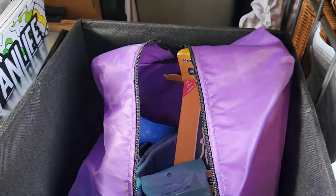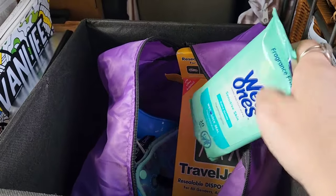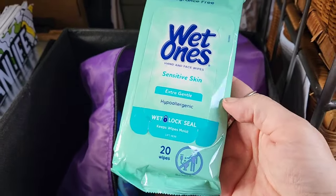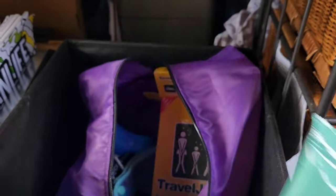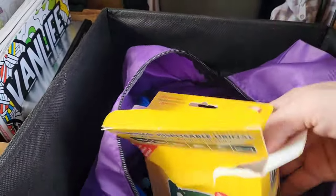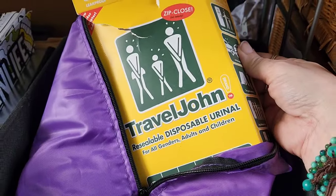I carry wipes instead of toilet paper because I don't need a lot, they're smaller and easier to bring, and I just feel fresher. I also keep these for washing my hands inside since I don't have running water. These are another backup option — disposable urinals.